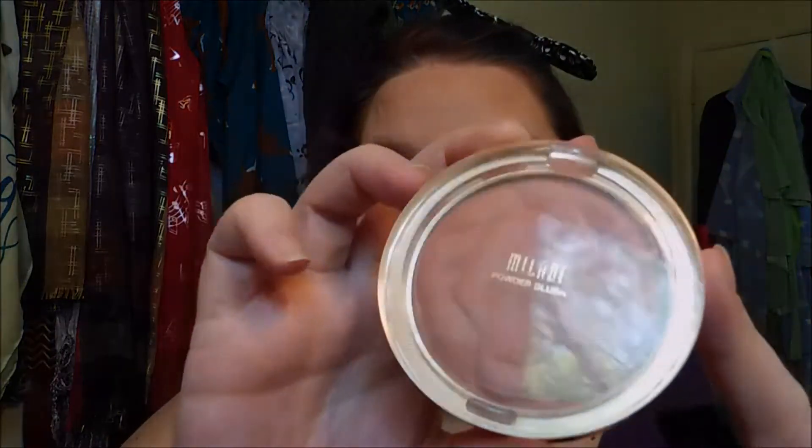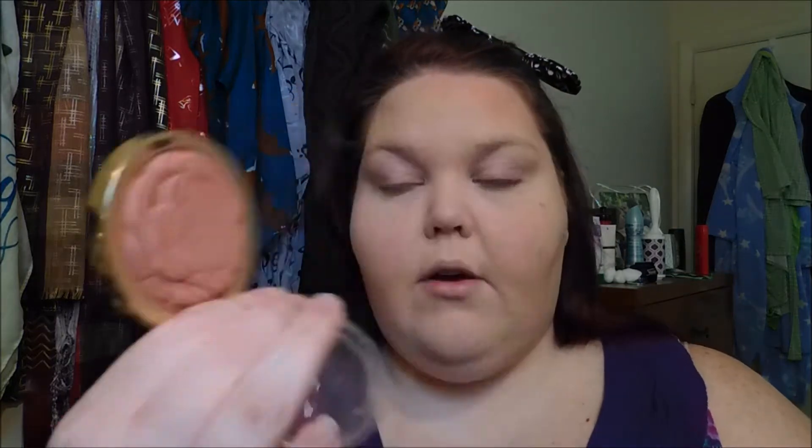I'm going in with the Milani Romantic Rose powder blush. You guys can tell I have used the crud out of this. I actually used this for the opera too.